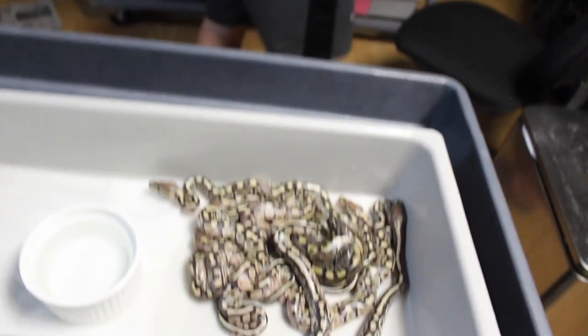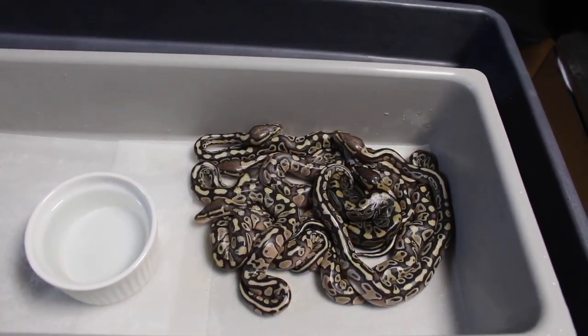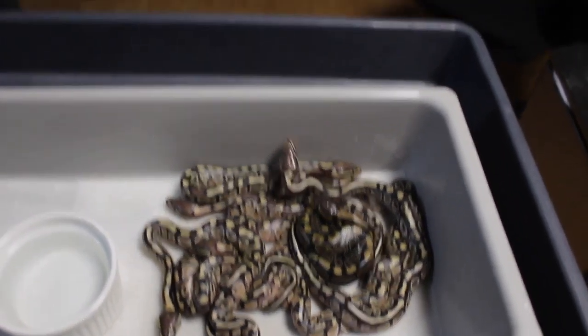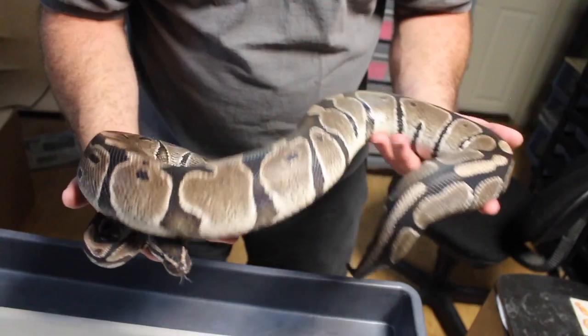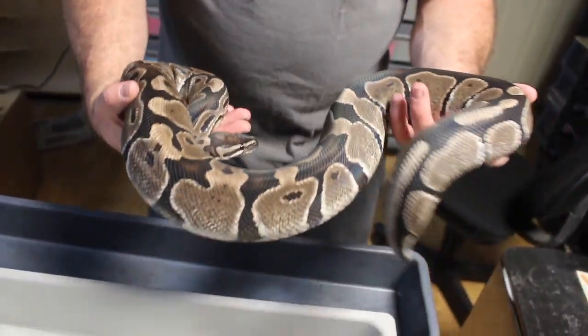And mom is a VPI Xanthic. She looks like she might be going into shed because she's starting to get a little brown. They do brown out as they get older, the VPI Xanthics, but when she sheds she's a lot more silver. So that's mom.